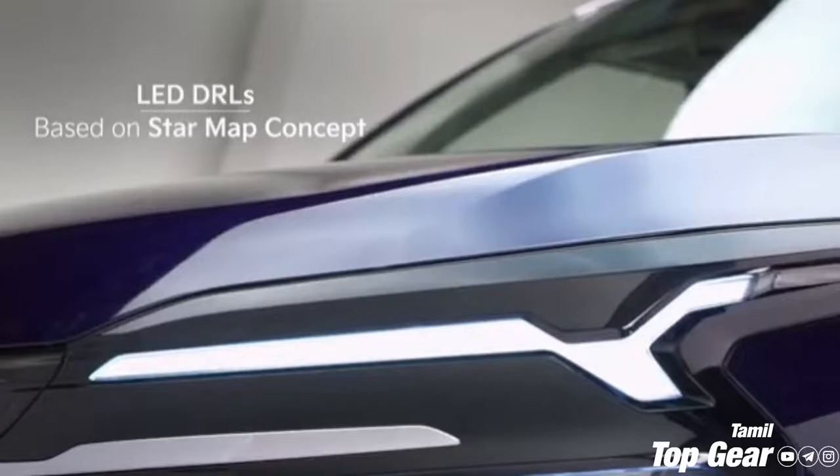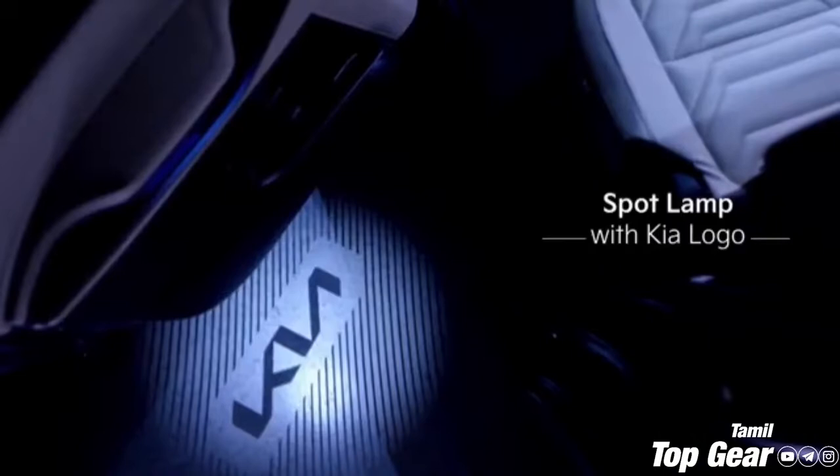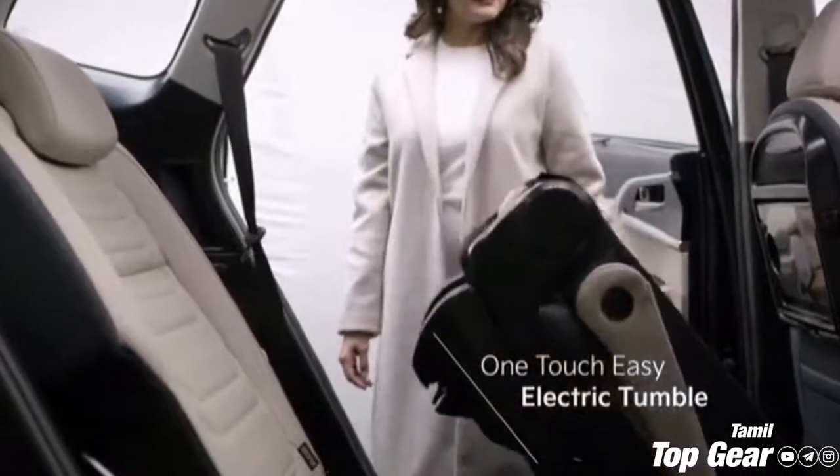Ventilated seats are available. There are also seat-back tables, pop-up bottle holders, and voice command functionality. The interior color themes include an Indigo, a Lightning Beach color cabin, and other color options.